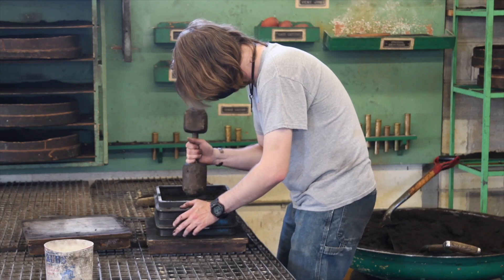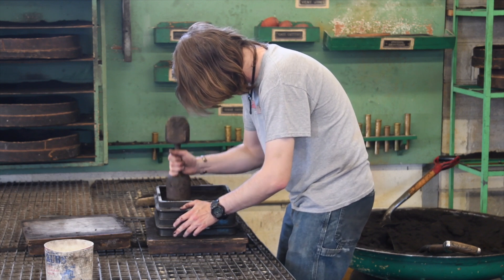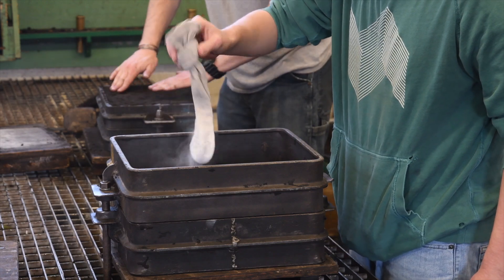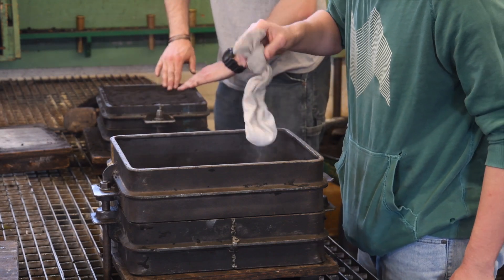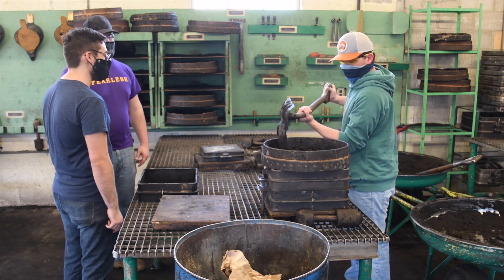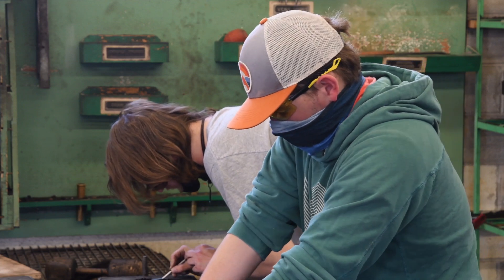We're also doing work with another class. We just created a class in Maintenance Replacement and Reliability where students come up with a concept part, then print it, and then we cast it. We also bought a device called a profilometer, where we can test the surface finish of that casting. So we're doing some pretty cool stuff — we're vastly expanding.